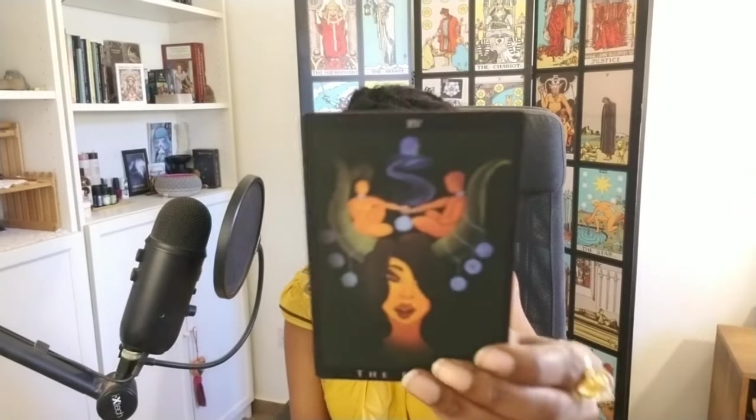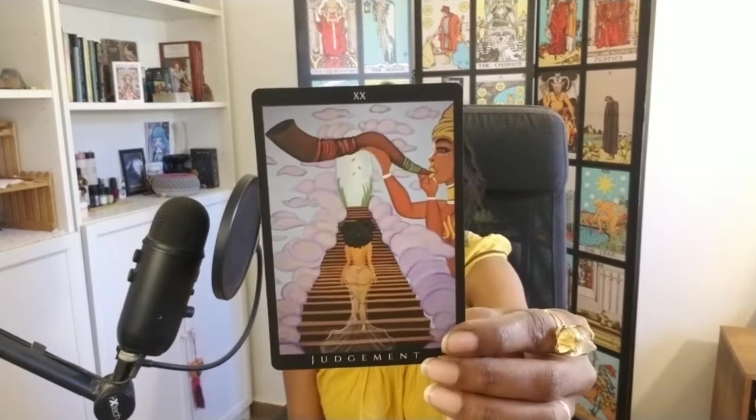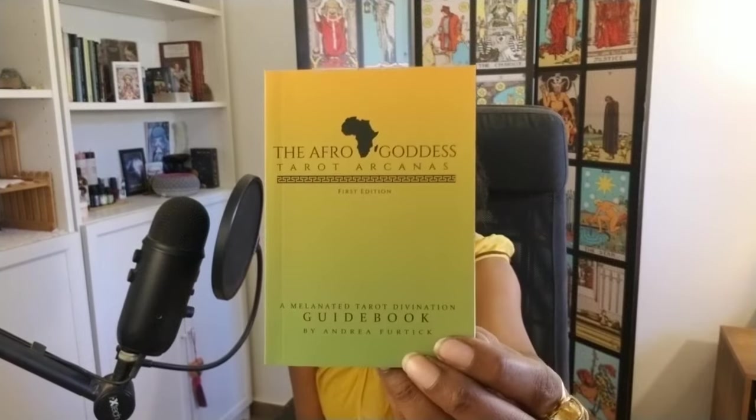There's the Devil, God of Cups, Judgment. That is the Afro Goddess Tarot Arcanas First Edition — A Melanated Tarot Divination Guidebook by Andrea Furtick. Before I move on: it comes in this bag and this great box. It was signed — I have a signed copy. I keep it in the bag and the box separate so I don't put a lot of wear on the box. That's my number nine.